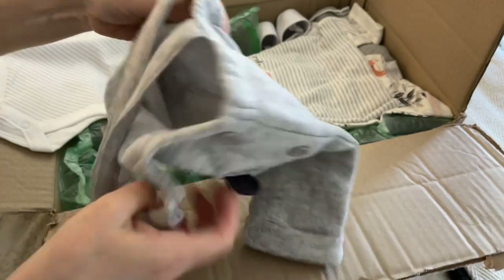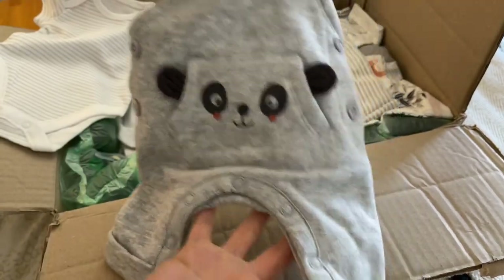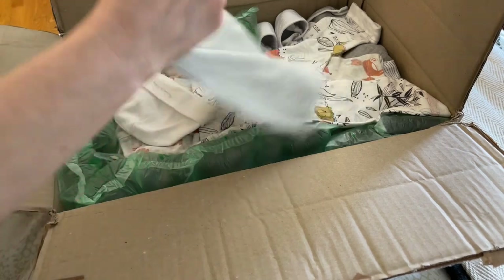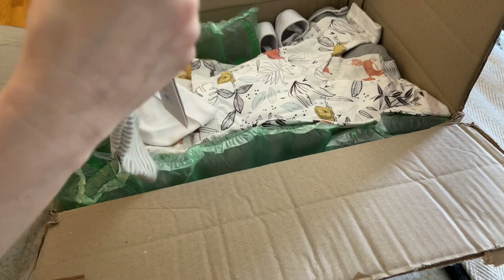So I'm assuming this baby fits in newborn. Cute, I love it! And then we have another little shirt — that's so cute. She sent a lot of nice things.